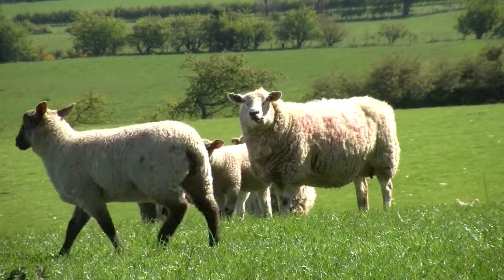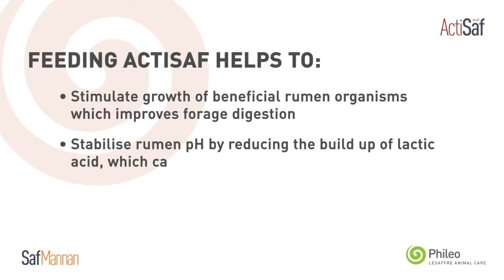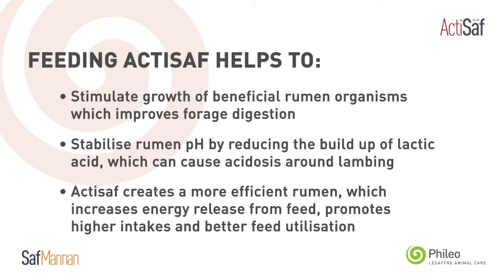Feeding Actisaf live yeast in ewe feed prior to lambing will help improve rumen function. It will stabilise the rumen pH and improve forage digestibility, leading to increased feed utilisation.